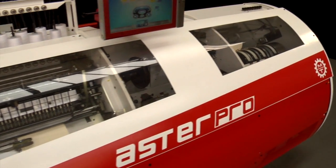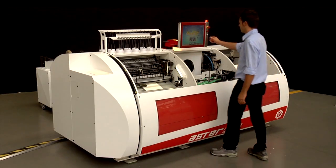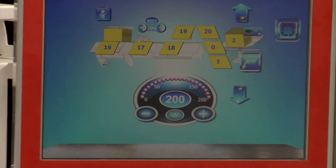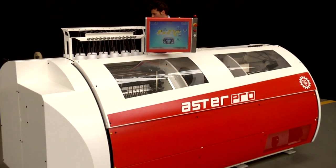Aster Pro incorporates all the cutting-edge technology developed from Aster best-seller models through 40 years of solid experience. Thanks to new mechanical solutions, top speed is increased up to 200 cycles per minute.